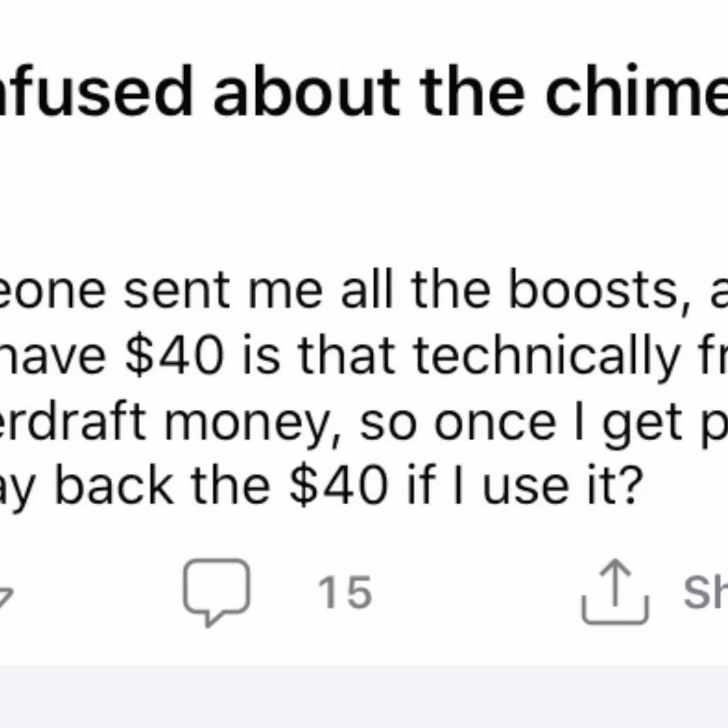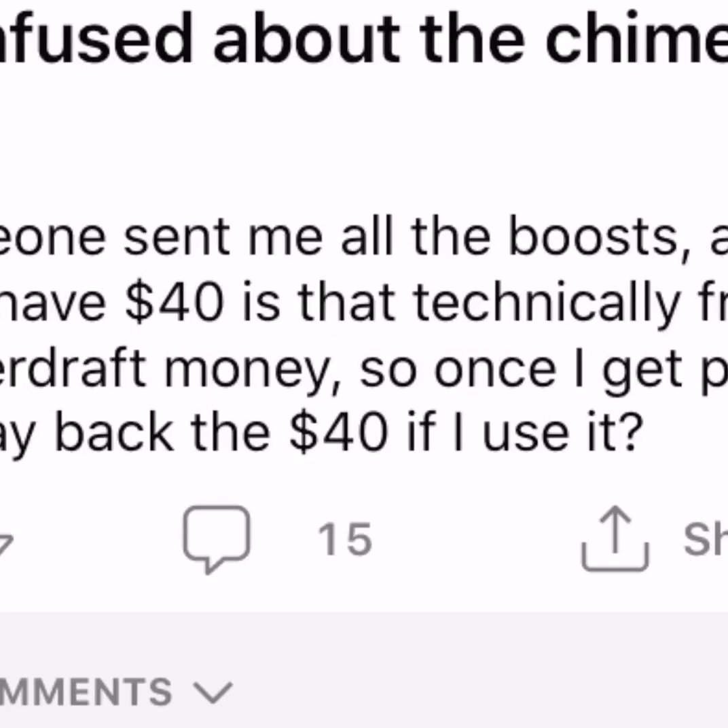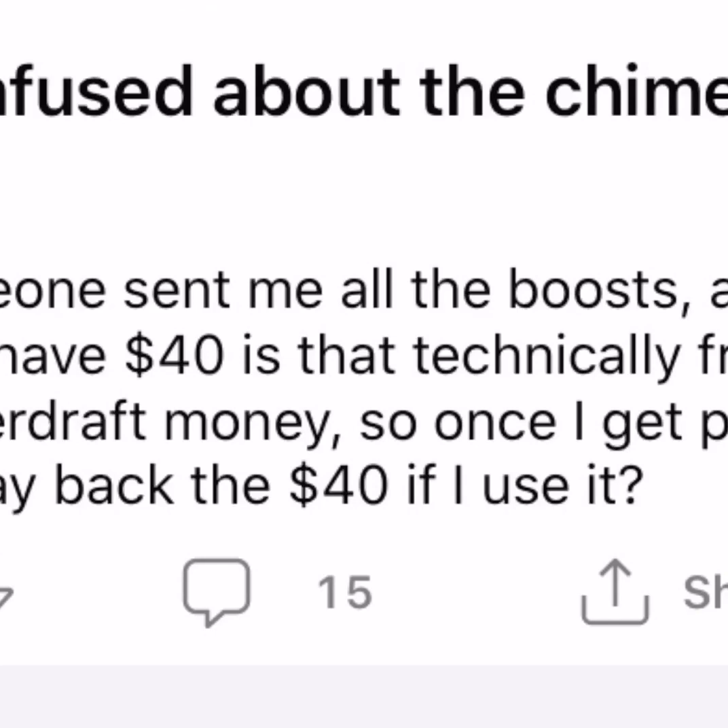Let's get right to this. Somebody said they're still confused about the Chime SpotMe: 'If someone sent me all of the boost and I currently have $40, is that technically free money or is it overdraft money? Once I get paid, do I have to pay back the $40 if I use it all?' So let me just make sure I'm getting this right - you got your boost and currently have $40. Is that free money?